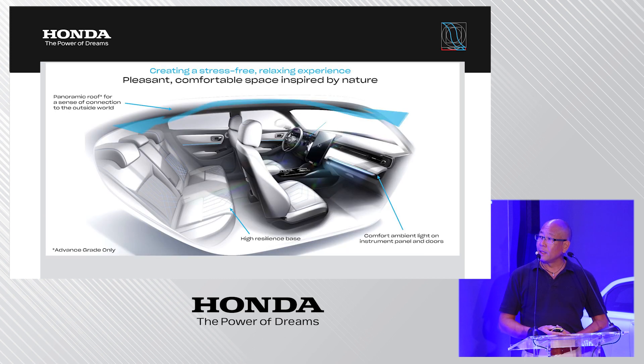The interior design concept is inspired by nature. We wanted to create a cocoon-like atmosphere — not just in the cabin, but the seats are also designed to wrap around the occupants with high-resilience cushion and pads. The panoramic roof creates a very open feeling, and ambient lights on the instrument panel and doors create a very cozy atmosphere.